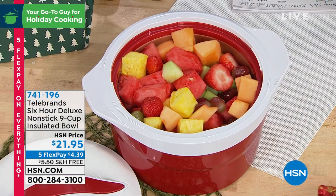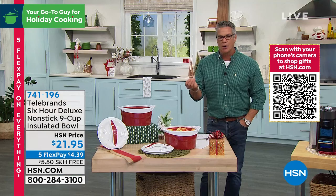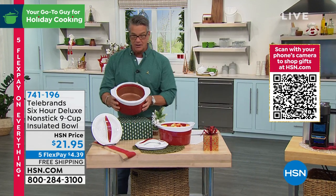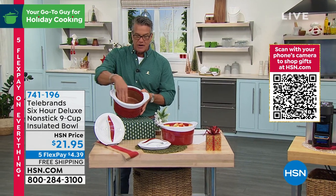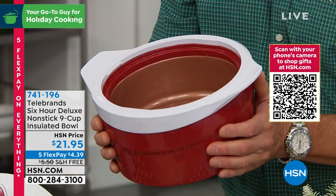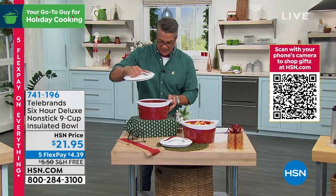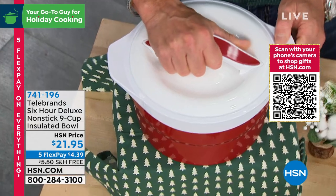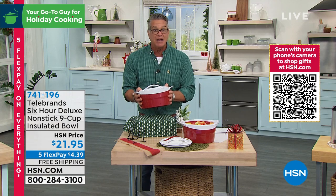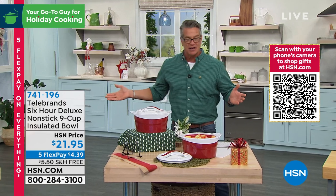If I had fruit salad it would stay cold, if I had chili in there it would stay hot — your food staying at temperature. This is from Telebrands. This is their six-hour deluxe non-stick nine-cup insulated bowl. What you have here is double-wall insulation — two separate layers on the inside and outside — plus a non-stick lining on the inside. It comes with a lid that locks on. If you want to take something to grandma's it's going to stay nice and hot, or if it's salad it'll stay nice and cold.